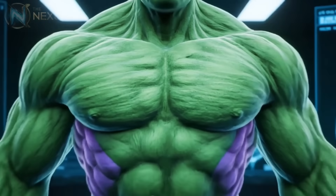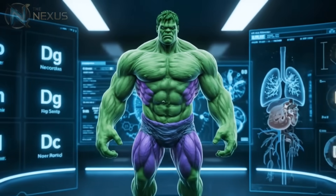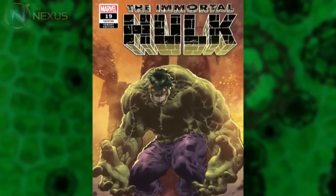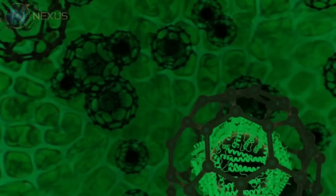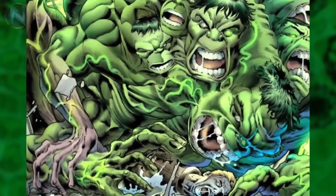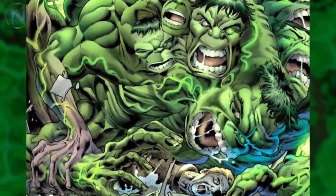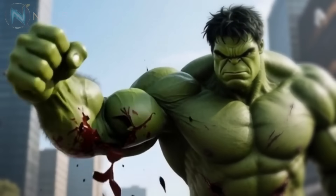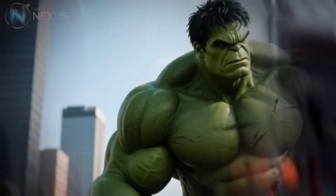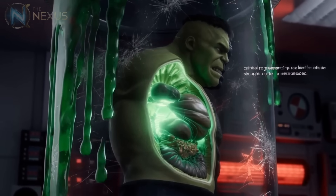It's amazing how even after decades of stories, we still discover new aspects of the Hulk's biology. During the Immortal Hulk arc, we learned that each cell in the Hulk's body possesses its own consciousness. If a part of Banner's body is removed, that part can still transform into the Hulk independently. This explains how, even when completely dismembered, the Hulk can regenerate — each cell knows it's part of the Hulk and fights to reunite with the whole.